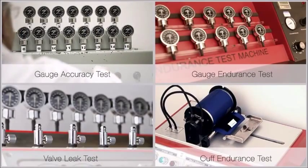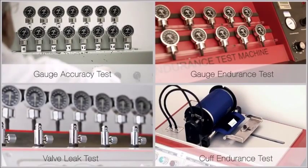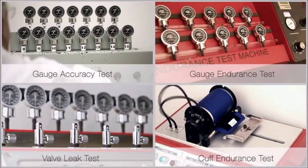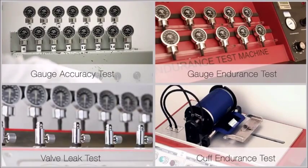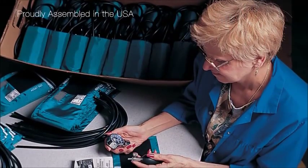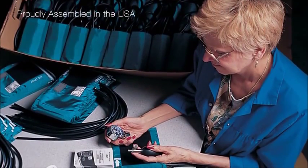We subject each component to rigorous inspection using our own proprietary test equipment in our New York facility. Final assembly of each diagnostic sphyg is done in the USA.